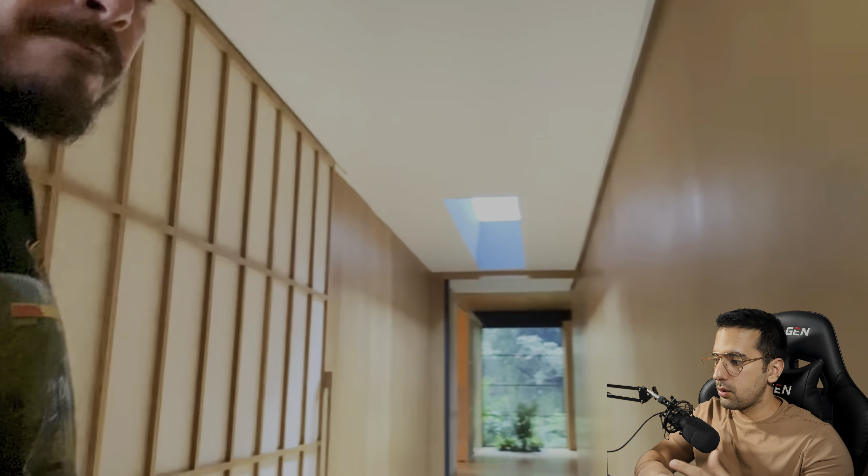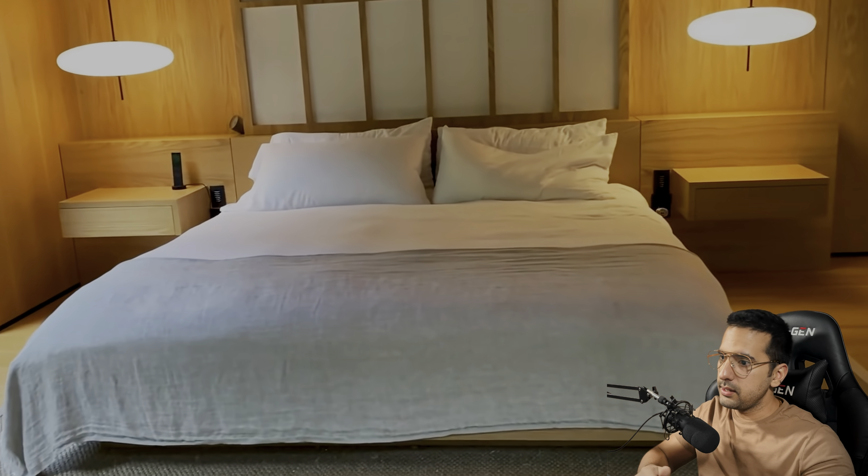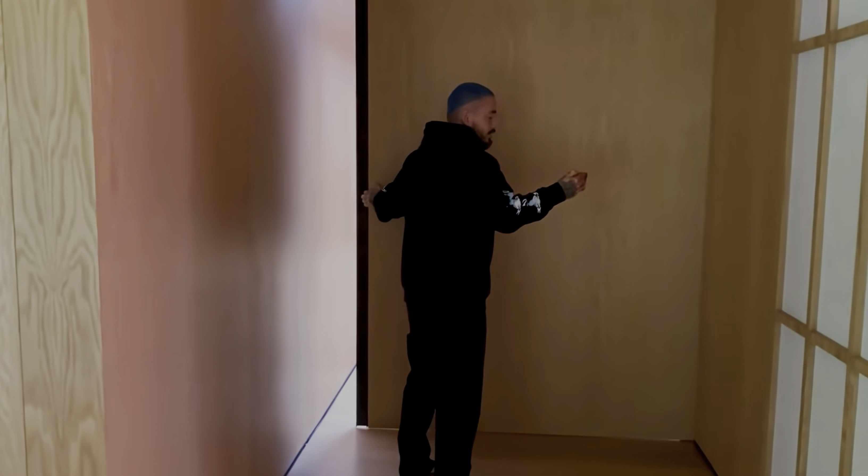All right guys, today I'm going to be reviewing J Balvin's Japanese-inspired house. Along the way I'm going to be looking at things like the interior and exterior overall concept, interior design, details that were used, and lighting — basically pointing out what I think works and what I think doesn't work so we can learn from the architecture, appreciate it, and have techniques in our back pocket when we get the opportunity to design things like this. So let's check it out.